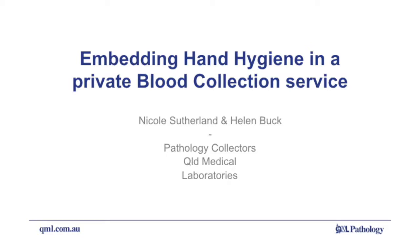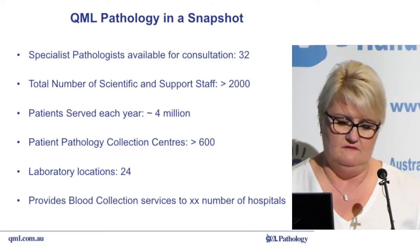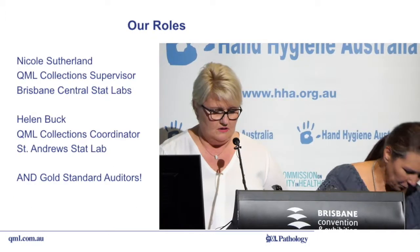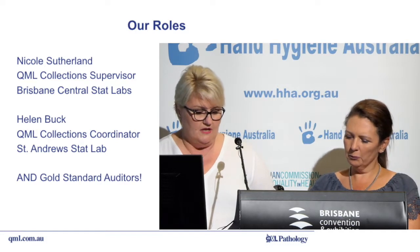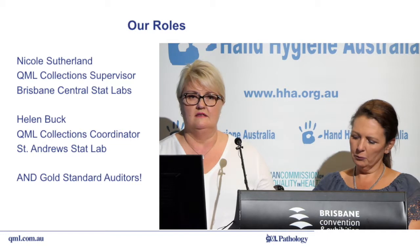Hi, good afternoon everyone. Nicole and myself have been asked today by Sally to discuss the benefits of hand hygiene and the benefits hand hygiene can have within many sectors of patient treatment. We both work for QML which provides pathology services across many regions in clinics, hospitals and patient home visits. Nicole and I are based at two different hospitals — Nicole mainly at the Wesley and myself at St Andrews — both of which provide stat lab and specimen collection services within the hospital and the surrounding clinics.